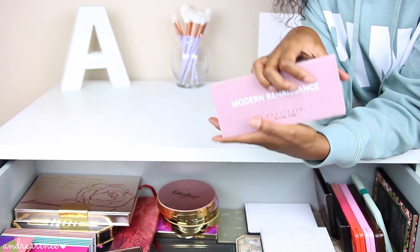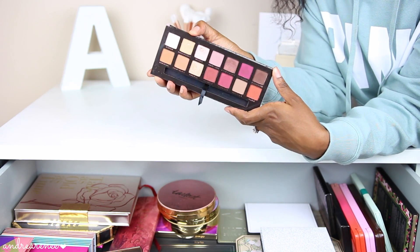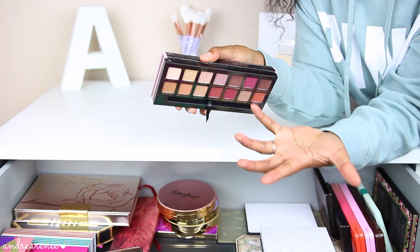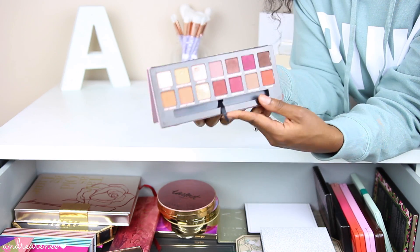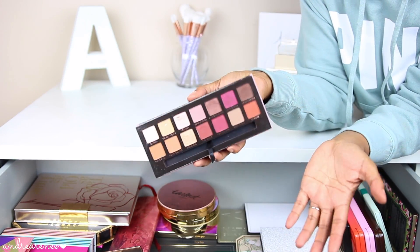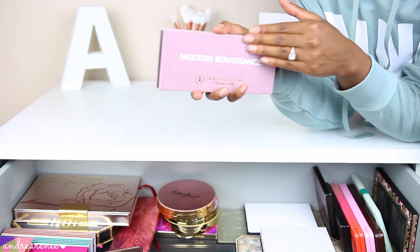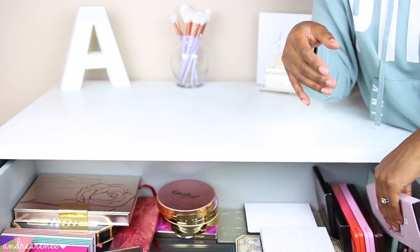This is the Anastasia Beverly Hills Modern Renaissance Palette. I did a tutorial using this palette compared alongside an affordable dupe palette — if you don't want to spend the extra on the ABH Renaissance Palette, that other palette is a great alternative. One thing I don't like about this palette is the packaging — that suede material is easy to get dirty, and I like to keep my palettes clean since I collect them.